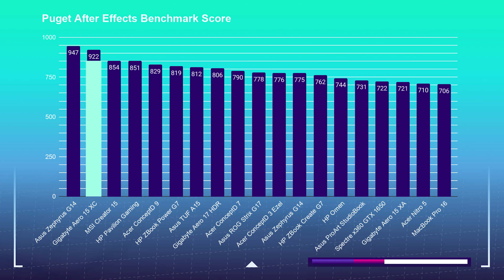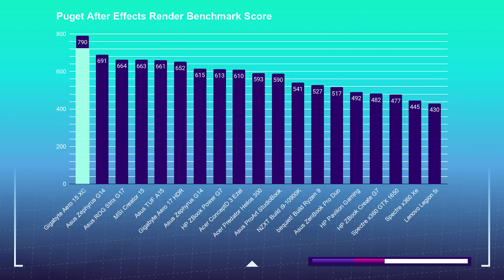If you're wanting to complement your video edits with some After Effects, or you're just a straight After Effects user, this is almost as good as the recent Asus Zephyrus G14 I reviewed on my channel just a couple of weeks ago. So you're in good business with After Effects on the Gigabyte Aero 15 XC.